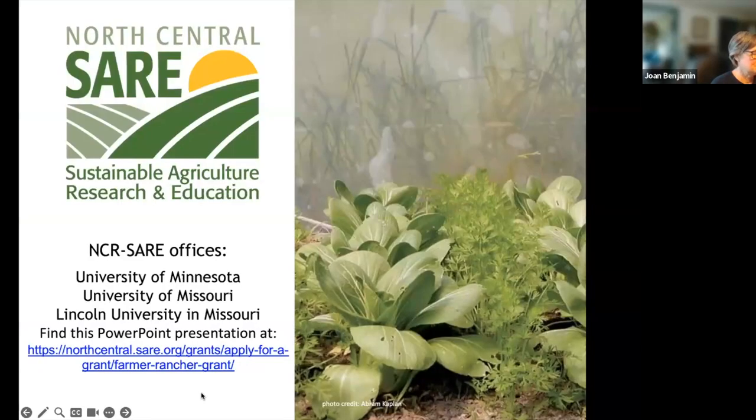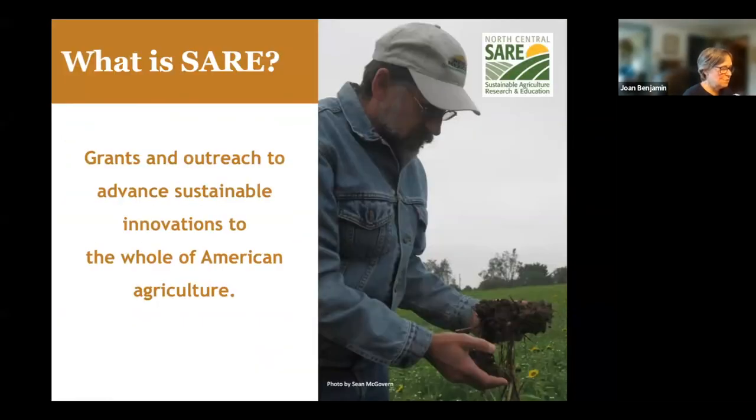SARE stands for Sustainable Agriculture Research and Education. It's part of USDA and it's funded through the National Institute of Food and Agriculture, or the NIFA program. The purpose of the SARE program, which is a national program, is to provide grants and outreach to advance sustainable agriculture innovations to the whole of American agriculture.